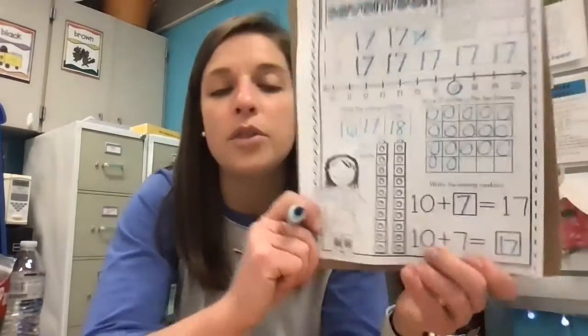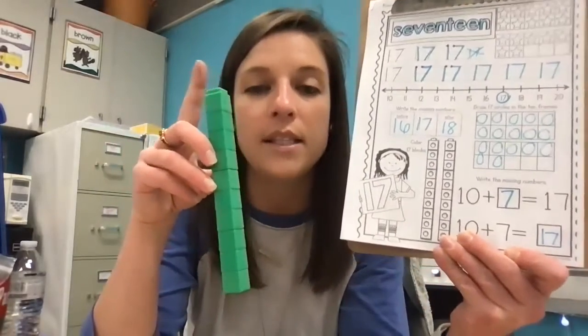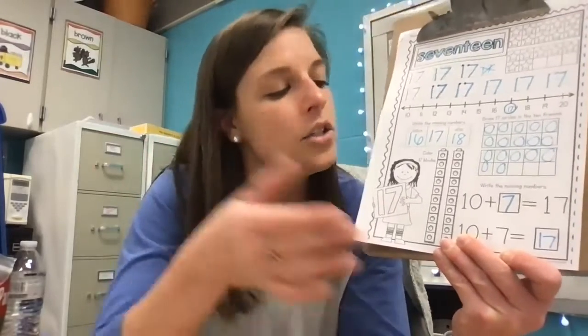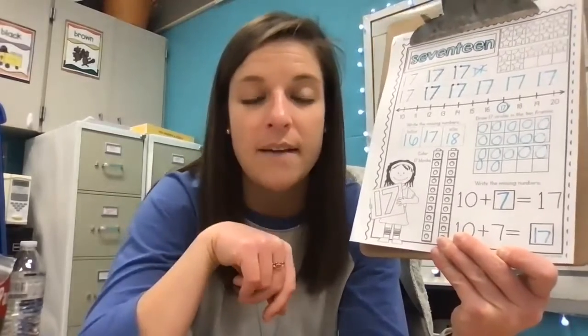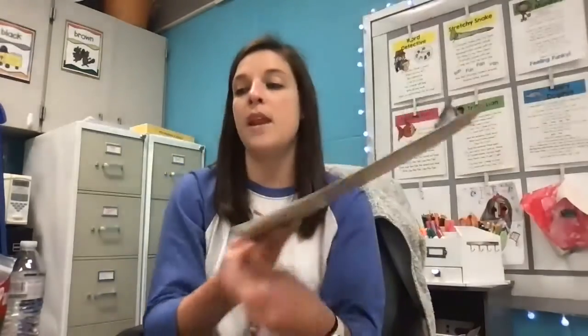Now you're going to show that with your unifix cubes. Color your train of unifix cubes to match — one group of 10 and seven extras. When you're finished, color your stars to show that there are 17 stars, and then post it to your teacher's Google Classroom. Great job today on the number 17 for math. I will see you guys tomorrow for your next math lesson.